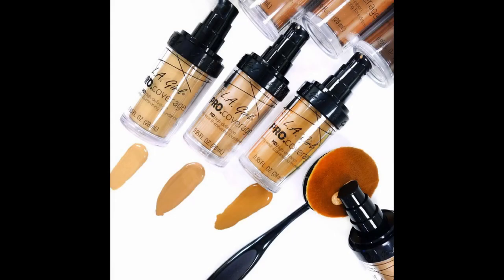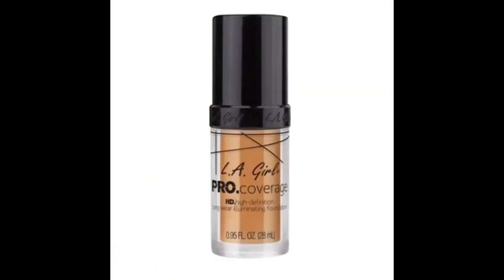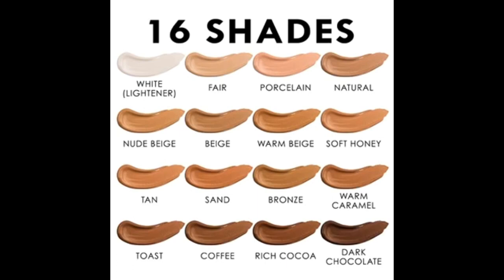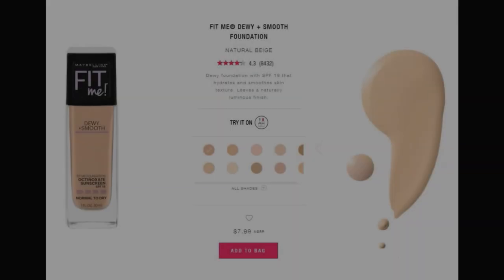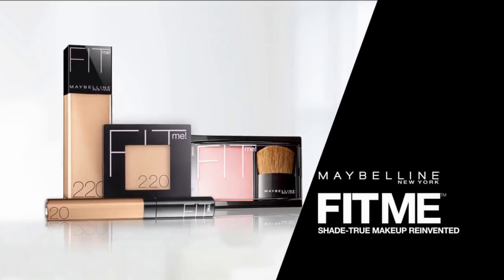Number five: LA Girl Pro Coverage Foundation. Number six: Maybelline Fit Me Foundation in Dewy and Smooth. Discover your perfect complexion with Fit Me.